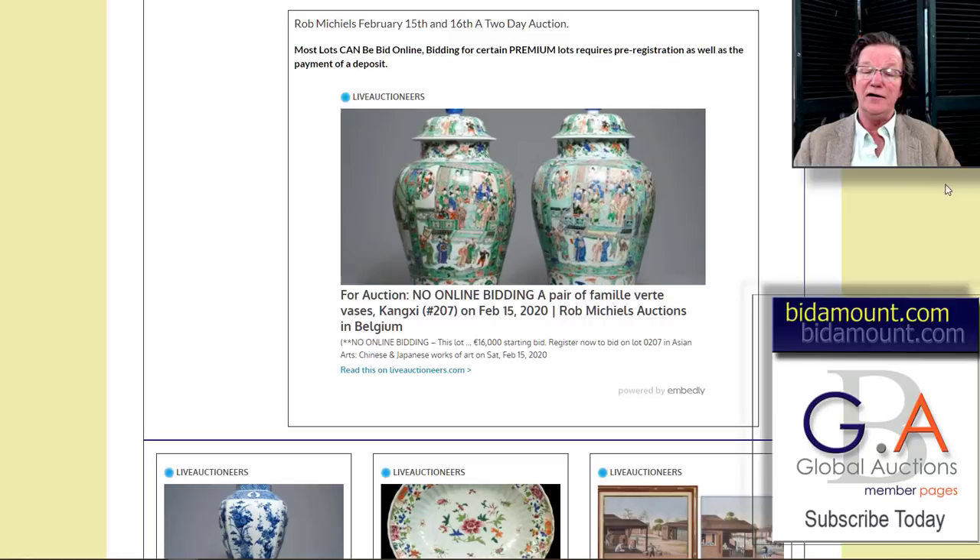This is the Live Auctioneers page, and there's a big pair of Kangxi jars on here. You'll notice it says 'for auction, no online bidding.' The reason Rob is doing that — not with everything, a lot of the stuff you can bid online just fine — but for the premium lots, because of the non-payment issue out of certain buyers mainly in China, he's requiring people to register and put up a deposit to bid on premium lots. The big auction houses have been doing that for years.